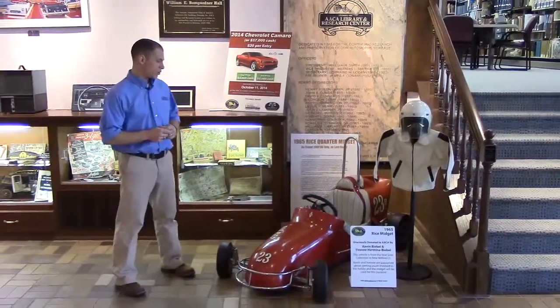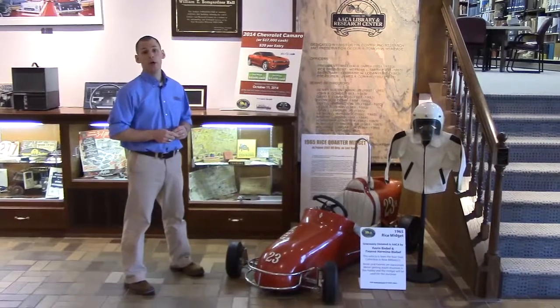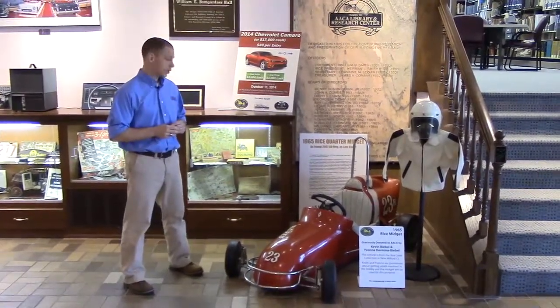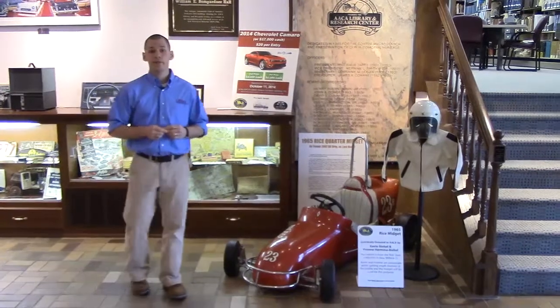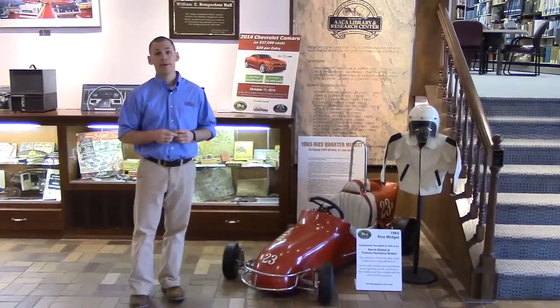The little race car you see here is a quarter midget from the 1960s, given to us in October of 2013. It was actually run on the race circuit in the 60s, and we have big plans for it up ahead. The library also owns a 1929 Harley Davidson motorcycle, but that one is on loan at the AACA Museum right now.